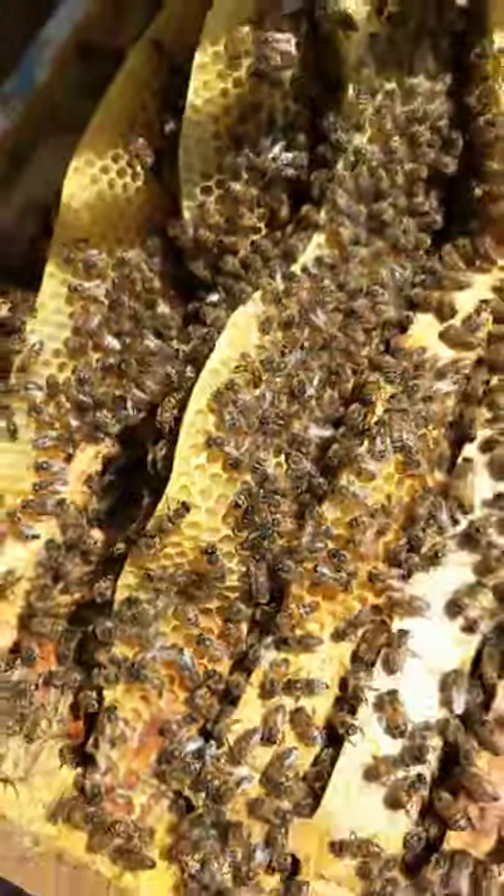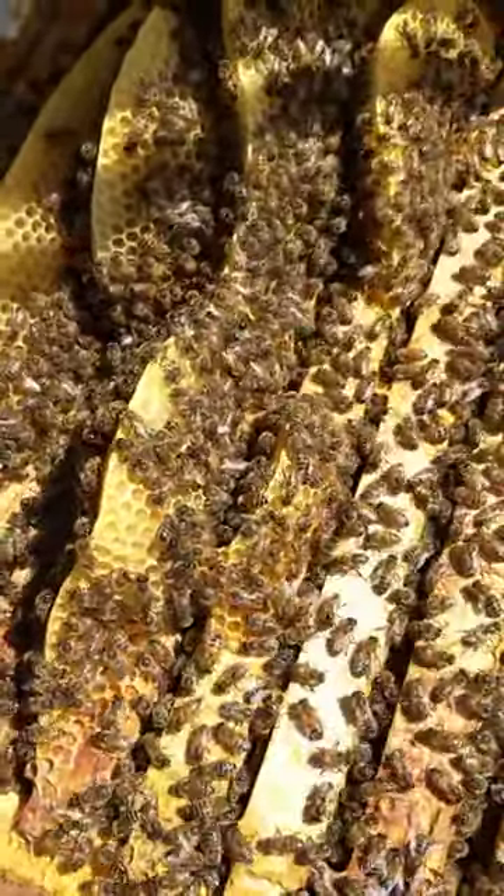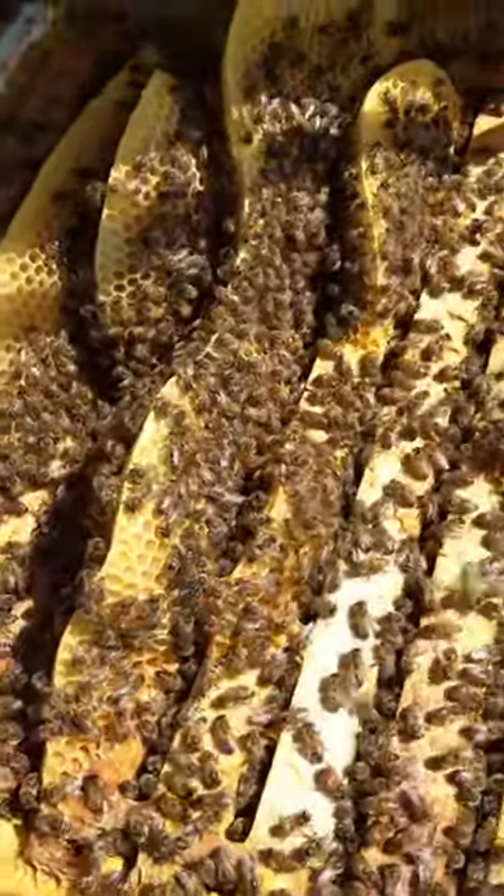And they just grow more cells onto it as they progress. I'll take my glove off in a minute and show you that they're really quite calm and not aggressive. Anyway, it's Beesmax and we'll look a bit further.